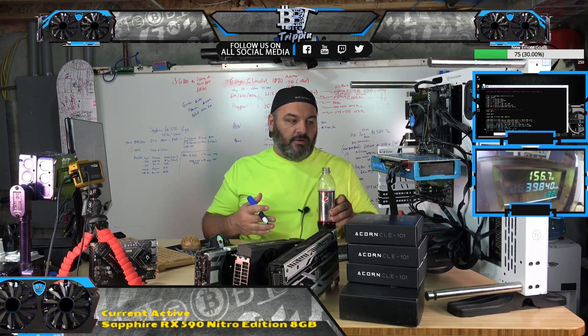ProgPoW, Proof of Work, is a proposal to change the algorithm — right now targeted for Ethereum — but it's really for anybody that wants to implement ProgPoW.